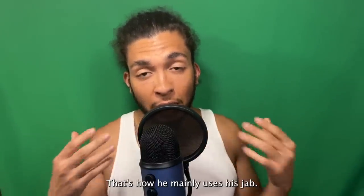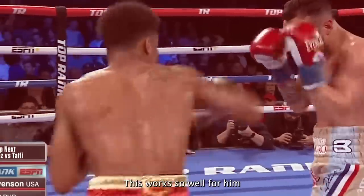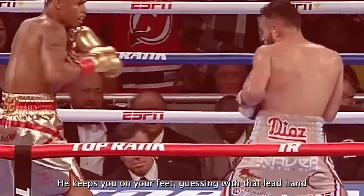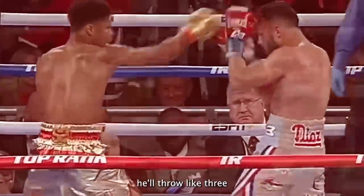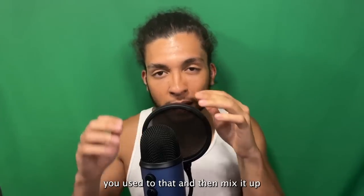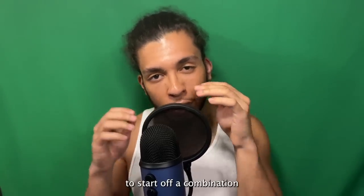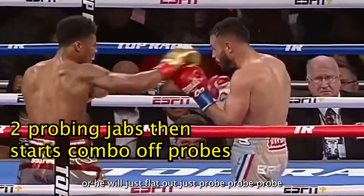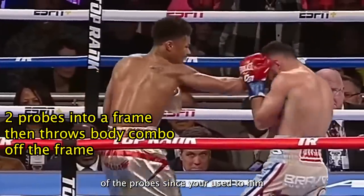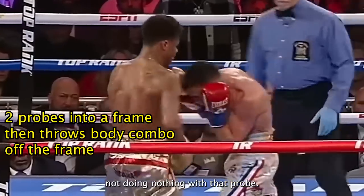From all his fights, that's how he mainly uses his jab. This works so well because he knows how to mix up the speed and rhythm of it. He'll throw like three probing jabs in a row to get you used to that, then mix it up and throw a hard fourth jab to start a combination. Or he'll just probe, probe, and start a combination off the probe since you're used to him not doing anything with it.